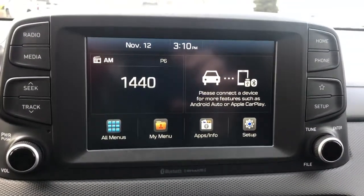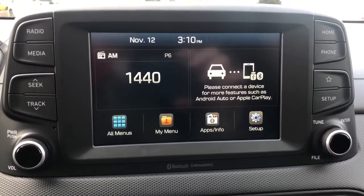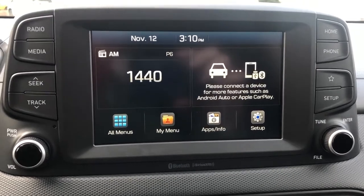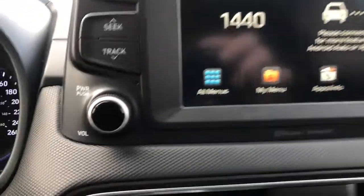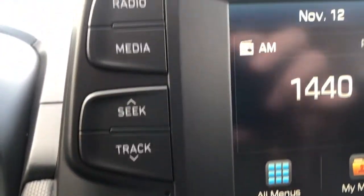Moving to the center we have our infotainment system. We can see that we have our Apple CarPlay and Android Auto when connected, as well as our phone on there. We have some additional controls down the side.